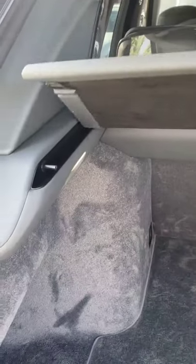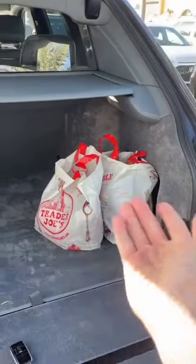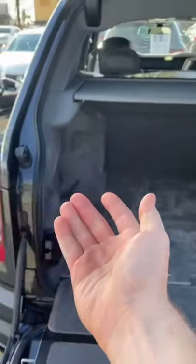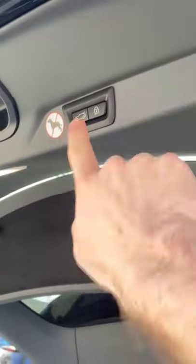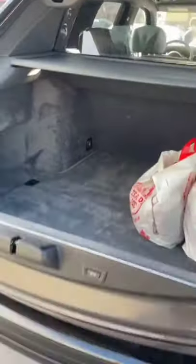The Cullinan includes this little cargo cover that you can deploy to cover up all of your valuables. As you can see, the groceries of a single guy fit very easily in the Cullinan's capacious trunk, and obviously the trunk closes automatically.